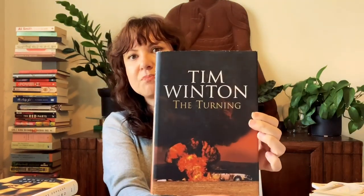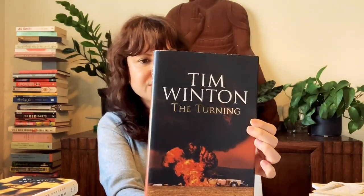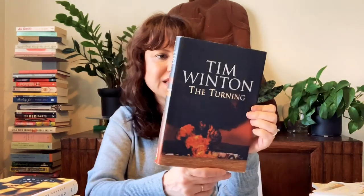For Aussie April — even though today's the last day and there's no way I'm going to read this today — this is a Tim Winton. I've heard nothing but amazing things about Tim Winton. When I saw it I thought, OK, I'm just going to grab it. I literally know nothing about it, but that is a provocative cover. Really excited to jump into this one. It's called *The Turning*.